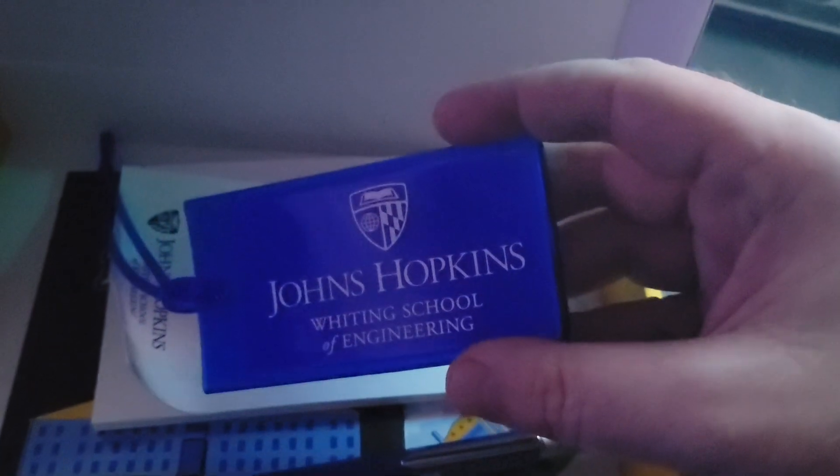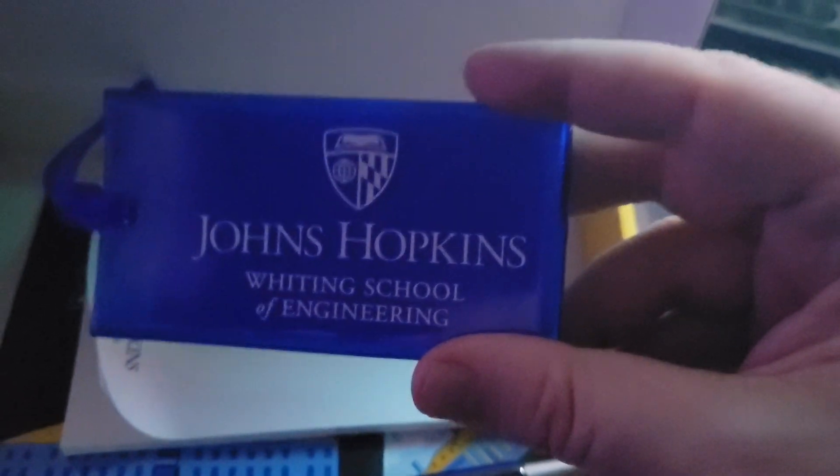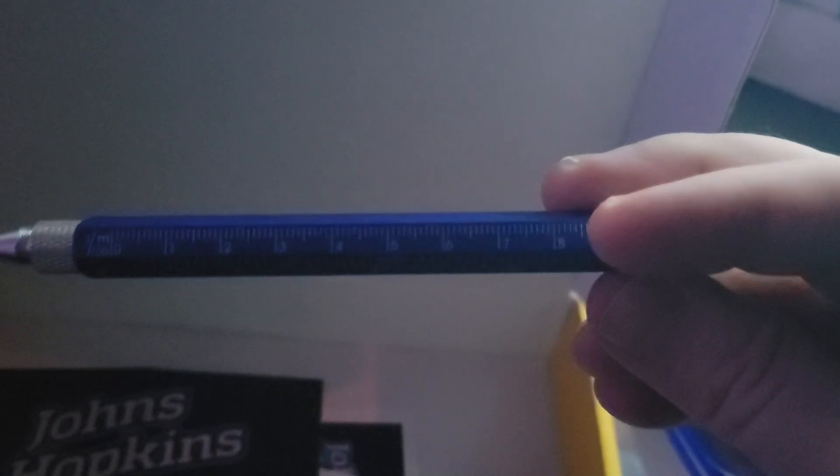They gave me a little student ID card holder with the Johns Hopkins Whiting School of Engineering logo. It also came with a notepad — Johns Hopkins Whiting School of Engineering — and a cool little pen. It says Johns Hopkins Engineering and it has little rulers on the side. It's pretty cool and it's pretty heavy, seems like a pretty expensive pen.